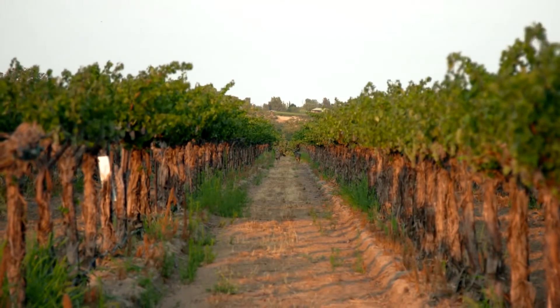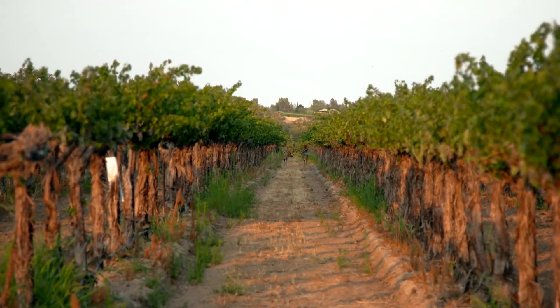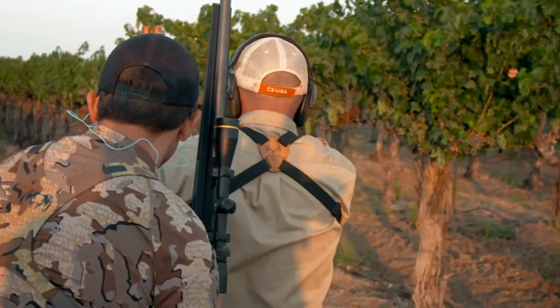Despite growing up in California, I had never hunted blacktail, and coming out here to the Steinbeck Vineyards is probably the best place I could ever think of taking my first buck. The vineyard hunt is completely different from any other style hunt I've ever experienced — not as physically demanding, but definitely mentally challenging and a game of cat and mouse.